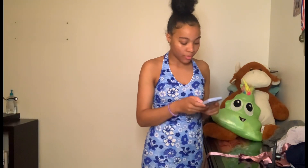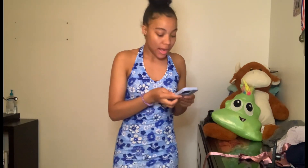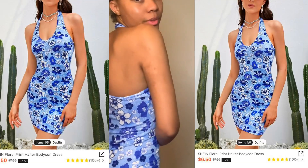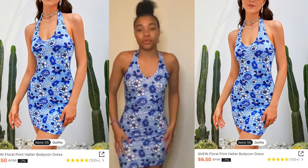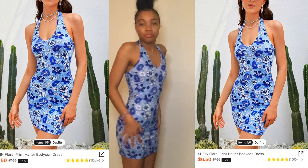The second dress is a floral print halter bodycon dress in extra small, and this is how it looks, guys. It fits really tight — it's really tight and it's pretty. It's not super short but it is short, so if you want it longer I'd suggest sizing up. It is a bodycon dress; it's supposed to grip the body and it does.